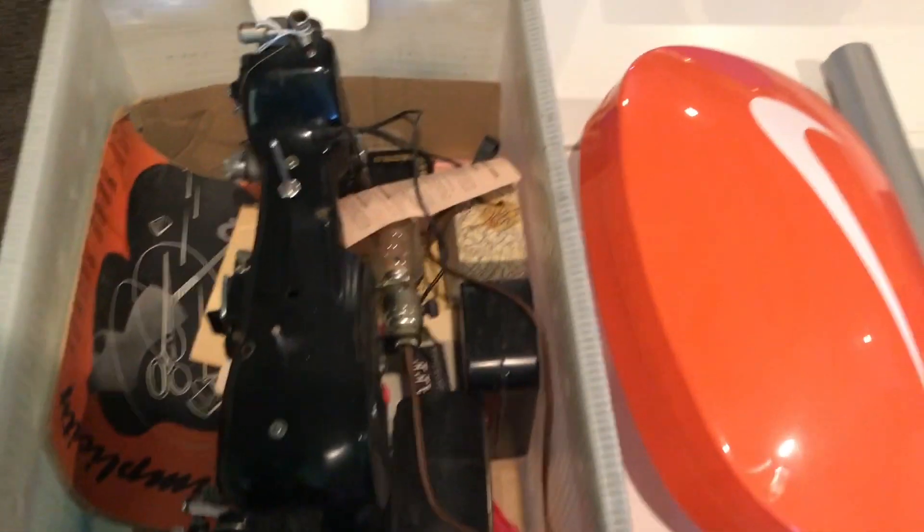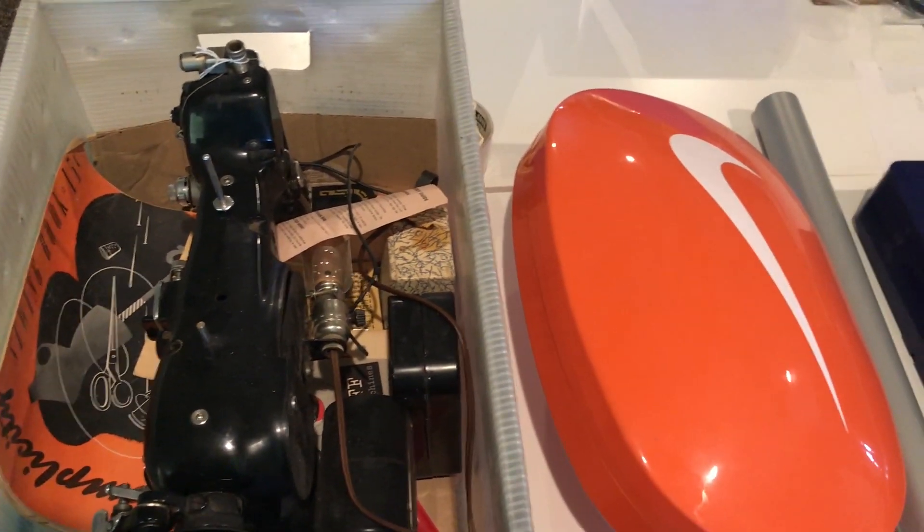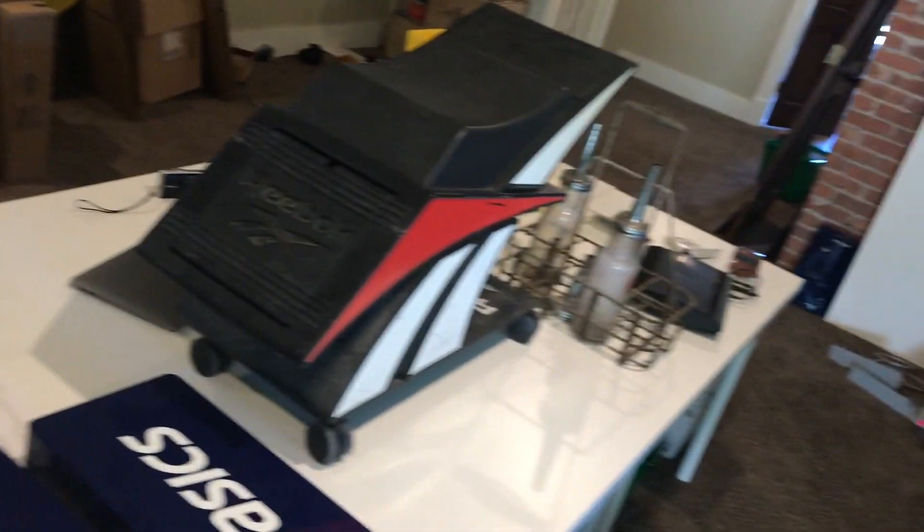We pulled 10 more cool items to list, trying to get some of the bigger, heavier, cooler items out. We run out of table space, so on the end we've got some smaller items.